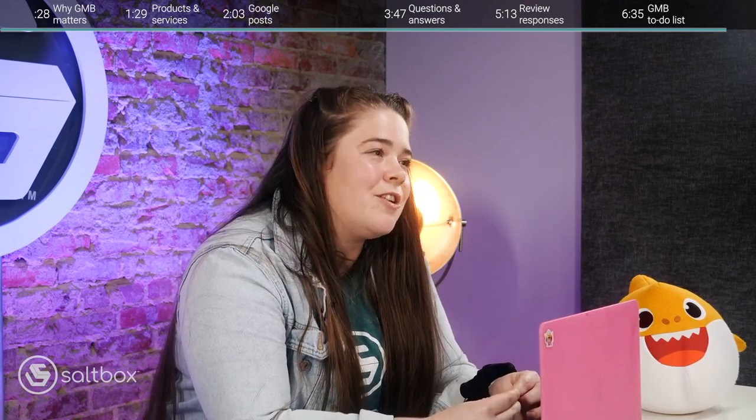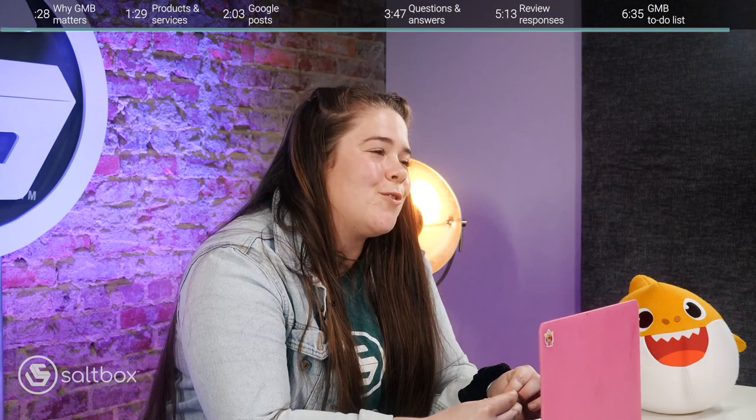You can find this GMB checklist as a download on our website at Saltbox Solutions. Thank you guys so much for stopping by. I hope you learned a lot today about how to take advantage of these underused features of Google My Business. And remember, always be optimizing.